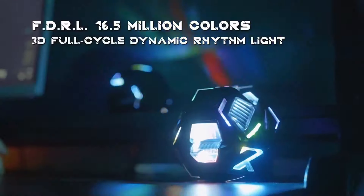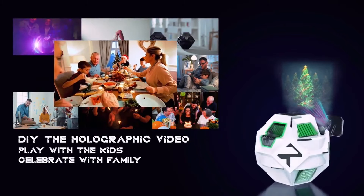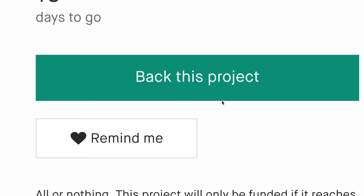It has 16.5 million RGB colors. It's a desktop light show for family, for friends, for dating. It's Saber Wing.